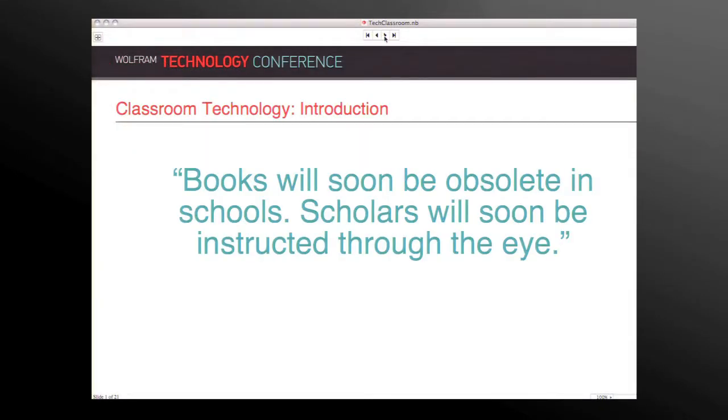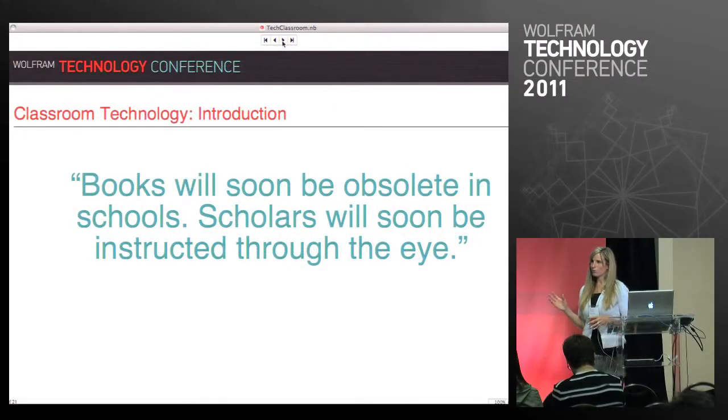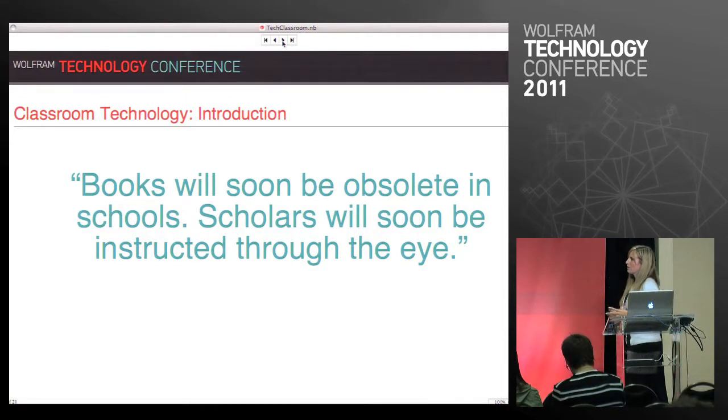So before we get started I want you to take a look at this quote. It says books will soon be obsolete in schools. Scholars will soon be instructed through the eye. This sounds pretty relevant — we hear this all the time now. Such and such school gave every incoming freshman an iPad. This high school is moving away from textbooks and they're going to use digital online course materials.